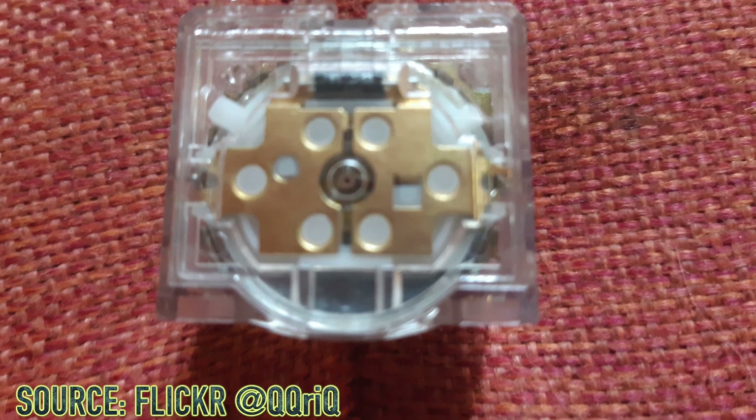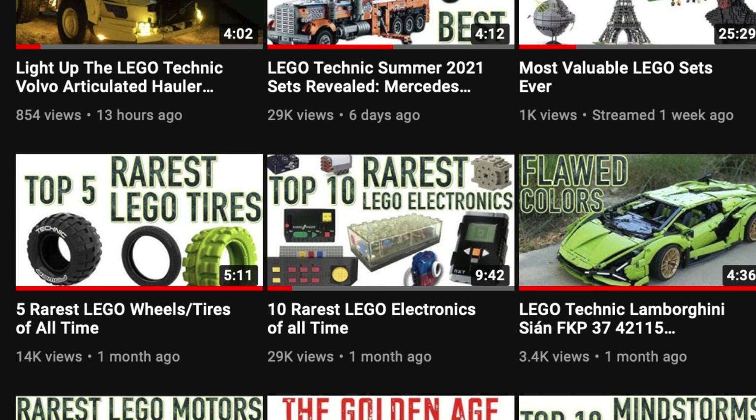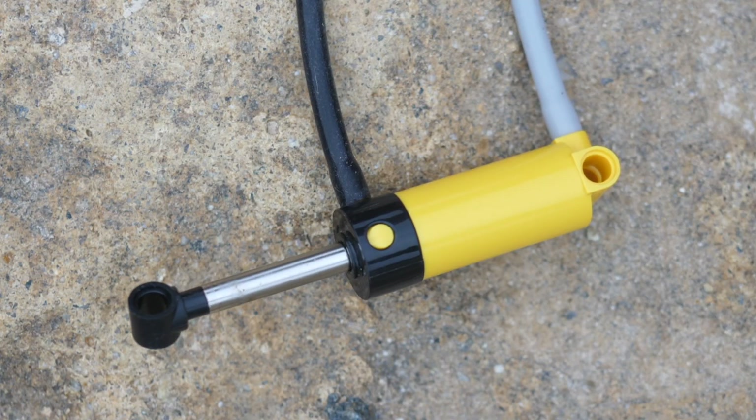If you find all of these rare and unreleased electronics interesting and want to learn about all of the rarest LEGO tires, gears, pneumatics, electronics, and much more, then make sure to subscribe. No pressure though.